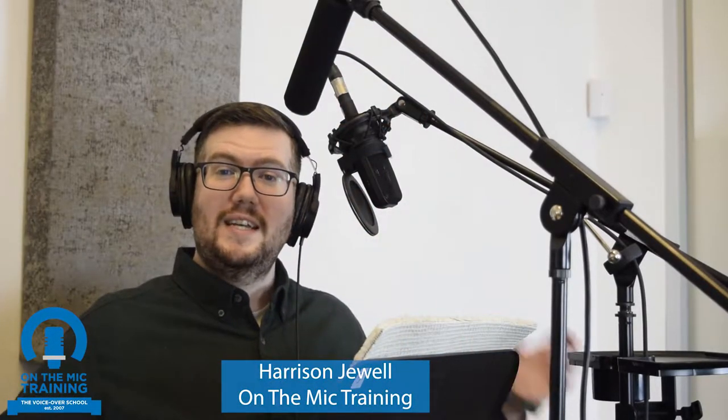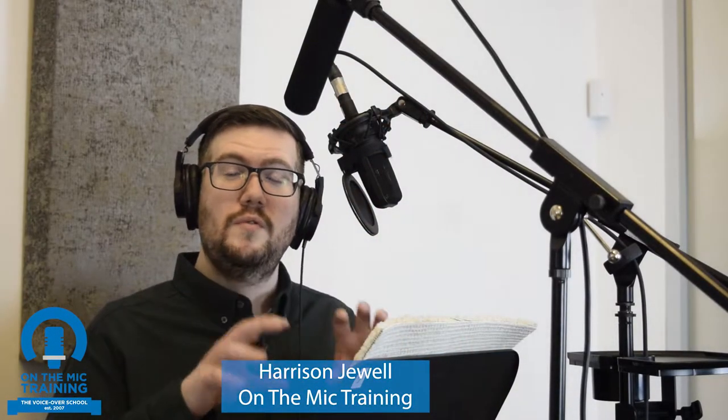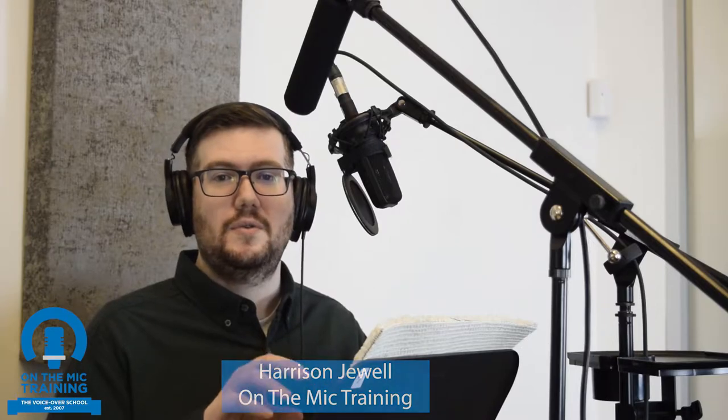Hey everyone, Harrison here from On The Mic Training. Today I want to talk to you about two of the really common microphone types that you'll see in voiceover. Right here I have an Audio-Technica 4040 condenser cardioid microphone, which means that it needs phantom power to work, and also it picks up kind of an infinity sign bubble around the mic.